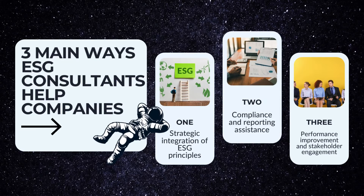There are three main ways that ESG consultants can help companies. The first is strategic integration of ESG principles — basically, are you doing the things that ESG covers? Usually there are 14 main themes and they cover what you'd expect: energy, water, waste, greenhouse gas emissions, procurement, wages, terms, and on and on.